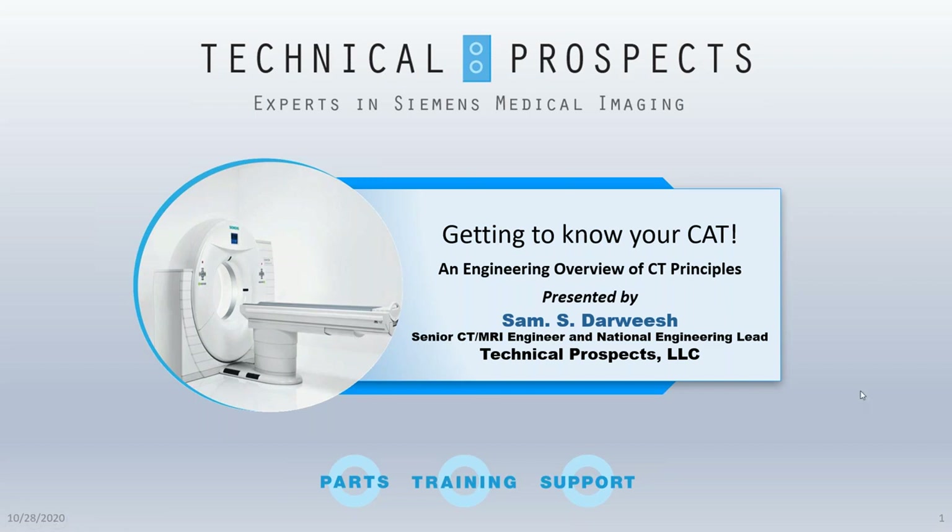Welcome to Webinar Wednesday. Today's presentation features Sam Darwish, an experienced CT and MRI senior engineer at Technical Prospects. Sam has been in the medical imaging industry for more than 20 years with industry-leading CT and MRI manufacturers, as well as major independent service organizations worldwide. This webinar will provide an opportunity to learn or brush up on an overview of computed tomography principles.